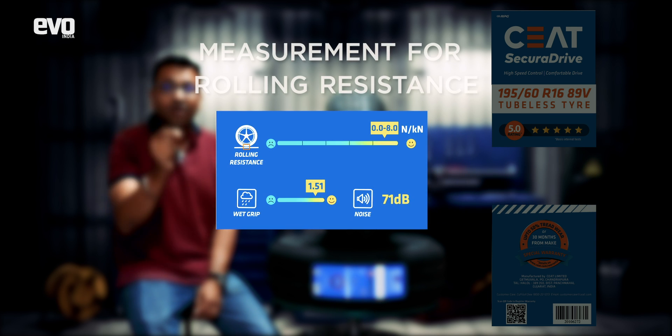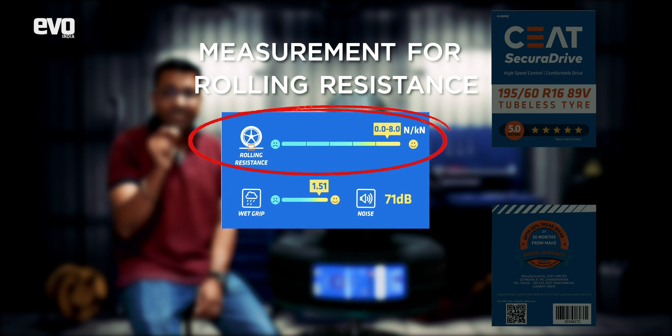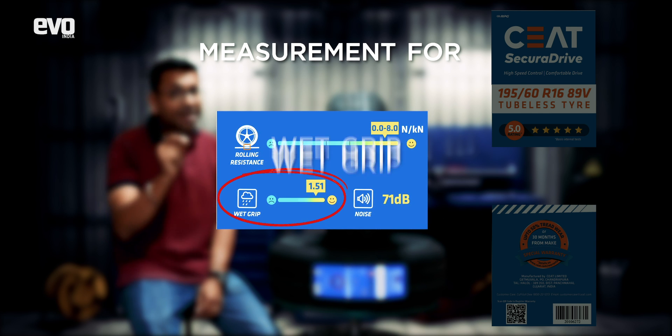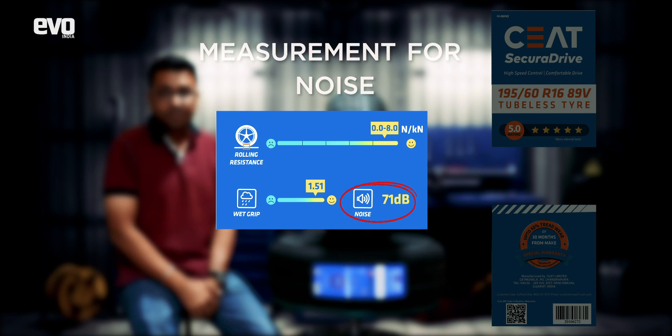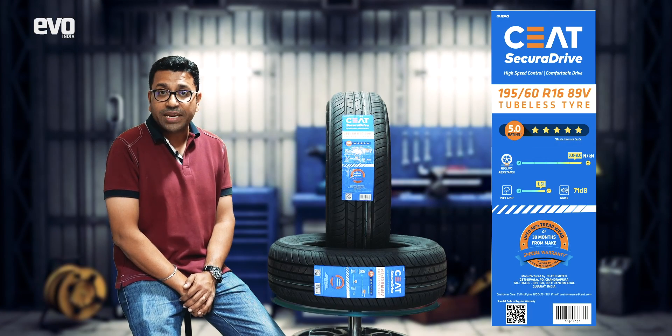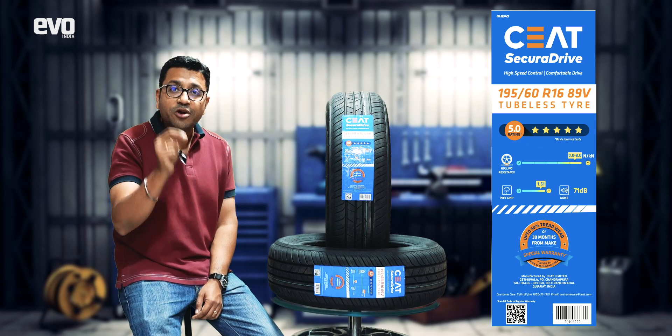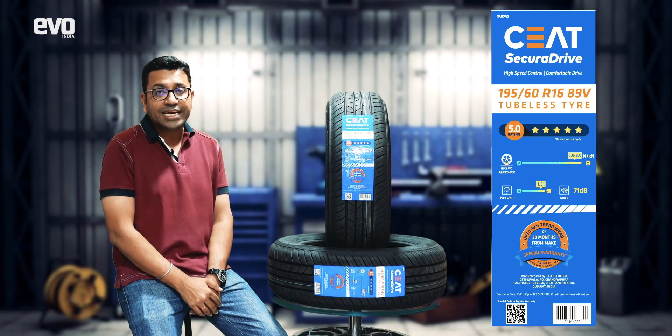Below that you've got the measurement for rolling resistance on a sliding scale, and another scale for wet grip, and a reading for noise. In the absence of a government-notified rating system in India, these are based on CEAT's internal system modeled on ratings already used in the international market.